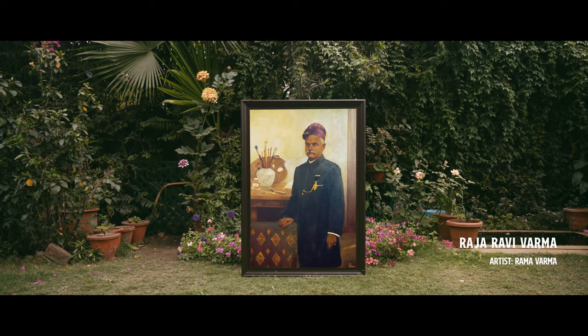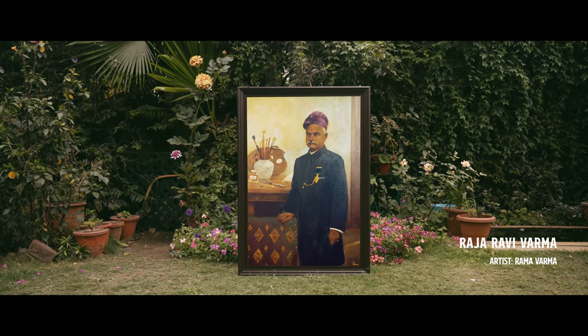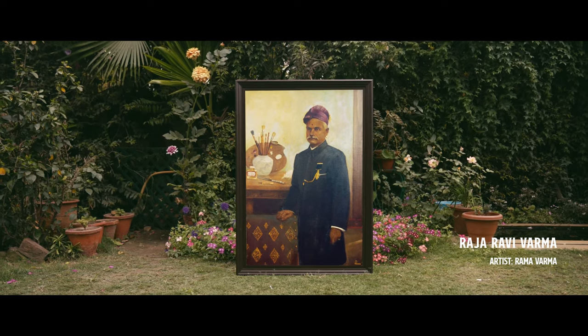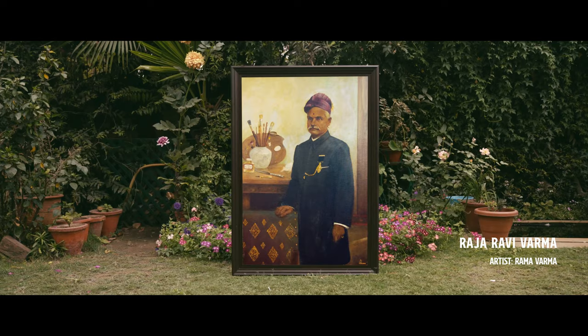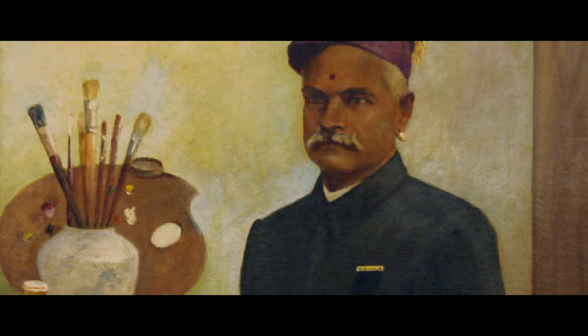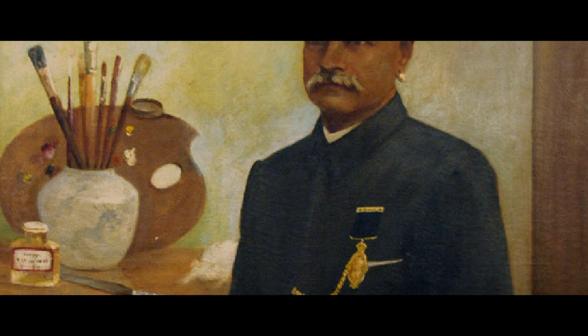This is a painting of Raja Ravi Varma, painted by his son Rama Varma, where Rama Varma has shown Ravi Varma with the tools of his trade — the palette on which he used to mix his colours, brushes, the palette knife and so on.